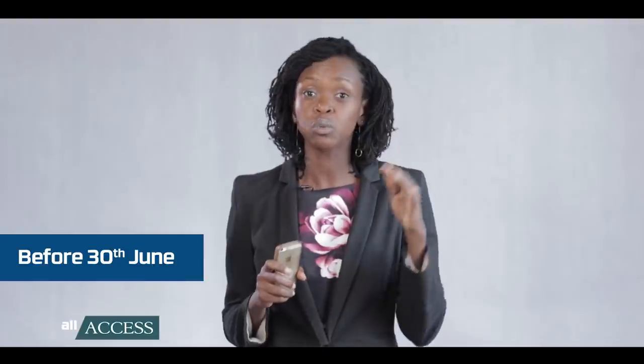Rosemary, here's the answer for you: if in 2016 the tax payable was below 40,000 shillings, all you need to do is make sure that you pay and file your taxes before 30th June 2018, because it will be for the period starting January to December 2017.